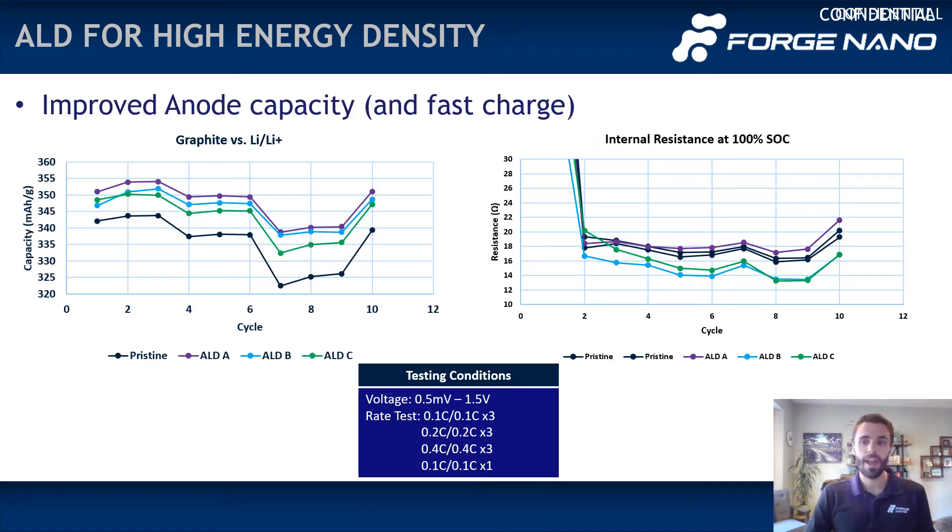When it comes to anodes, the same basic concepts apply. ALD is there if you're engineering your SEI, so you avoid uncontrolled SEI formation that causes higher resistance. In this case, we enabled a higher reversible capacity via lower resistance, and we often find that this enables a much faster charge capability. Fast charge in particular for electric vehicles is very important, and that's exactly what we're addressing. We're in the midst of a number of different MOUs with graphite companies for this exact matter.